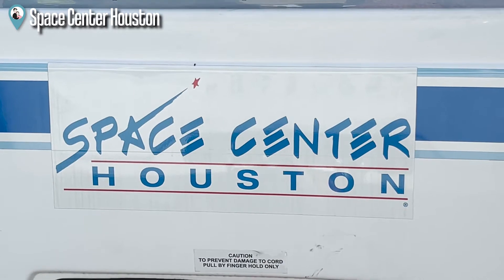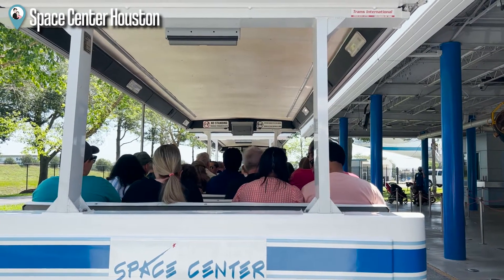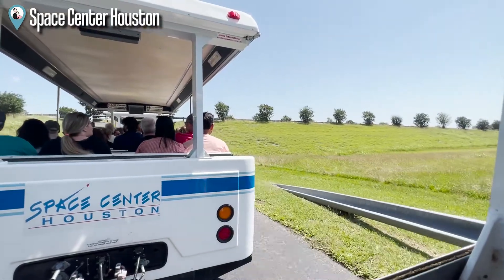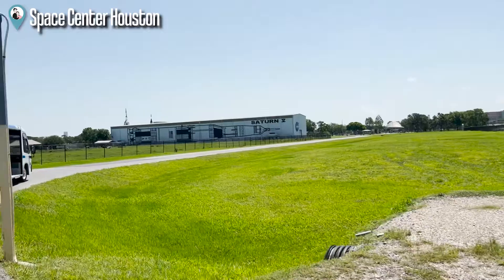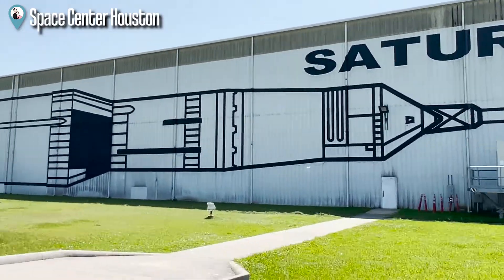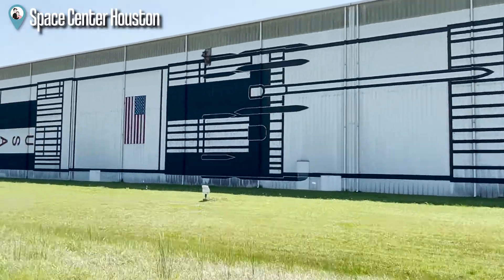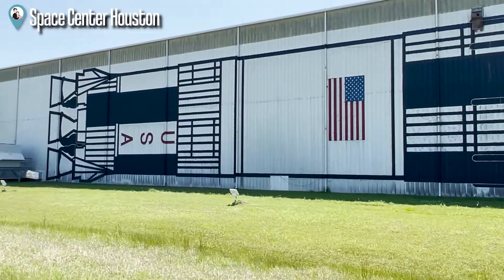This tour is built to last about 45 minutes, with our last stop at Rocket Park. You'll see a long white building that houses the Saturn V rocket. The inside has a real Saturn V rocket — it is 363 feet tall and weighs 6.5 million pounds.